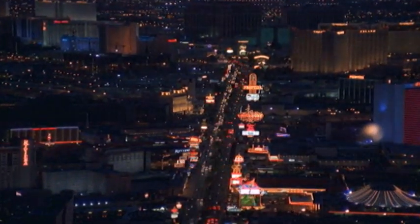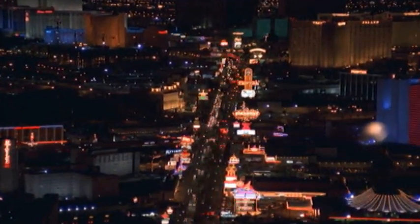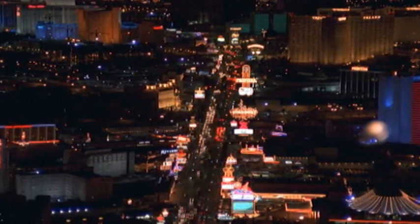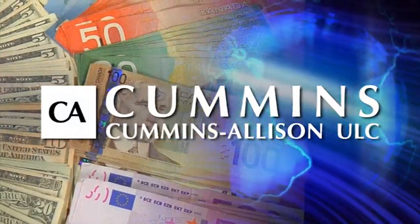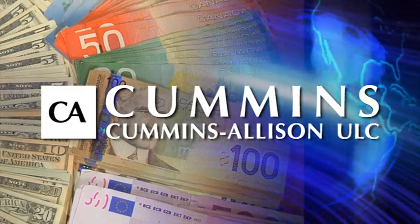How can small and mid-sized casinos process tickets, as well as multiple country currencies, quickly, accurately, and affordably? Cummins Allison, a leading producer of currency handling equipment trusted worldwide, has the answer.